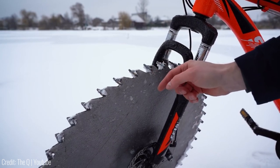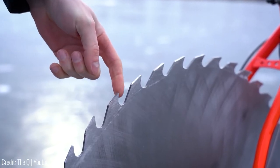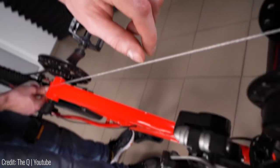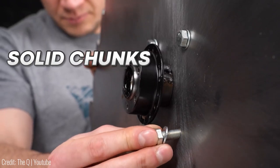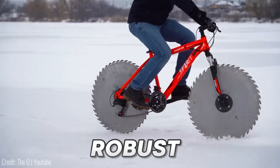Each individual blade also has a little tab on its edge to ensure you don't lose balance. Even the gear and chain mechanism has been redone completely with solid chunks of metal, which makes it extremely robust.